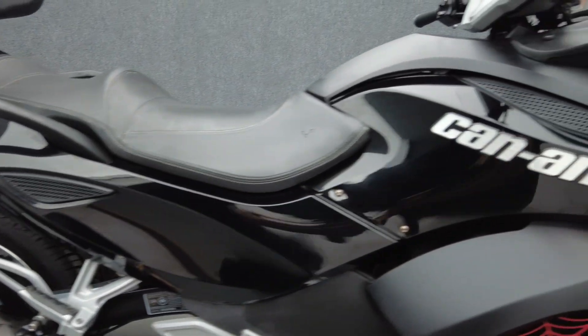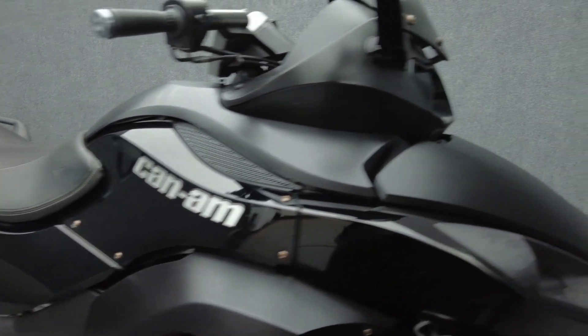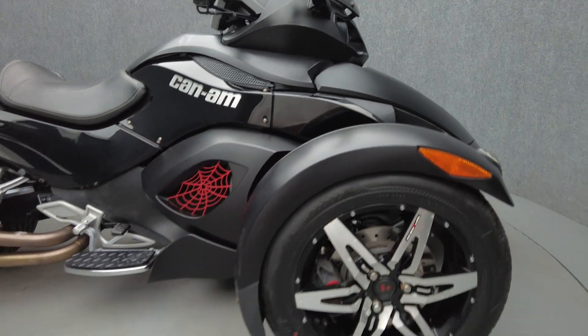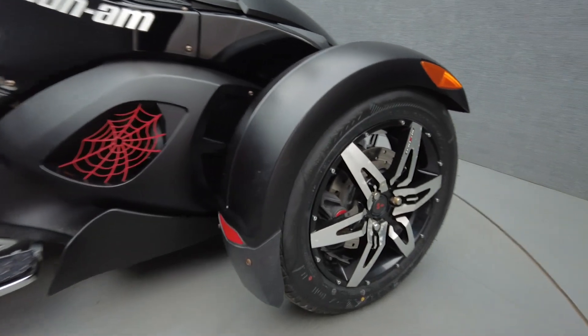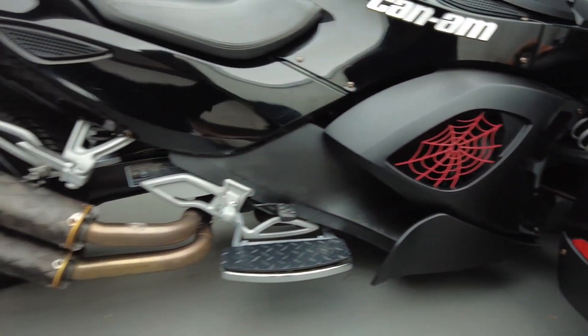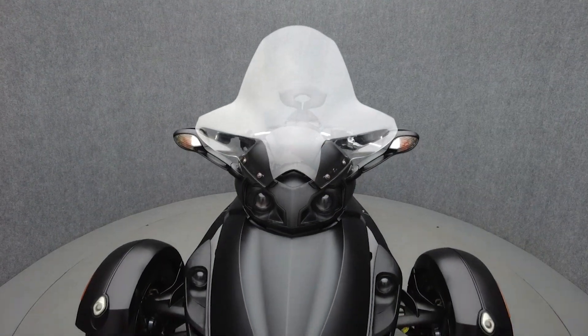Cutting-edge instrumentation, friendly ergonomics, and distinct styling make the Spyder a unique vehicle in the motorcycling world. Standing out among trikes and bikes, it offers the thrill of motorcycling on the stability of three wheels. Powered by a 998cc engine, the Spyder puts 100 horsepower and 76 foot-pounds of torque through an automatic transmission.